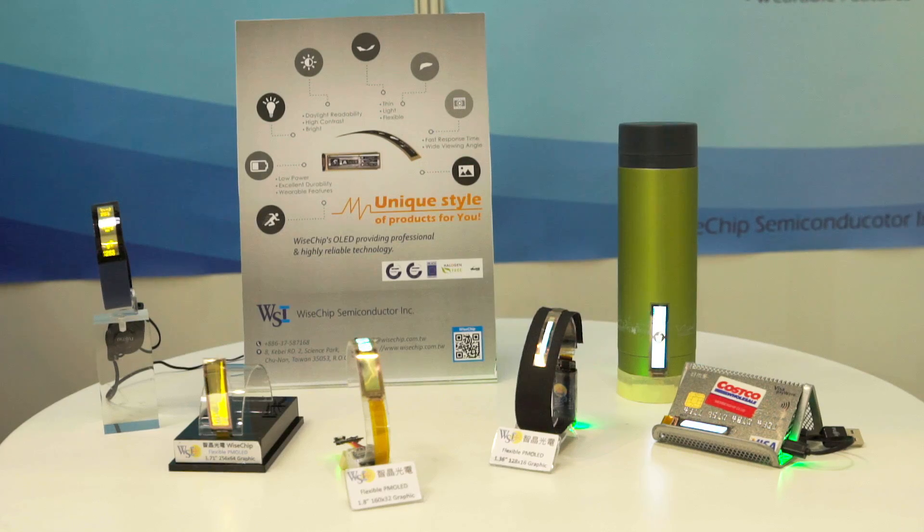Because OLED generates light directly, we don't need a backlight module. Our displays are much thinner, lighter, and more durable than LCD. At the same time, we can display any area or characters we want. We also consume much less power than LCD. Our product has a very wide viewing angle, around 170 degrees, and high contrast ratio of 10,000 to 1.